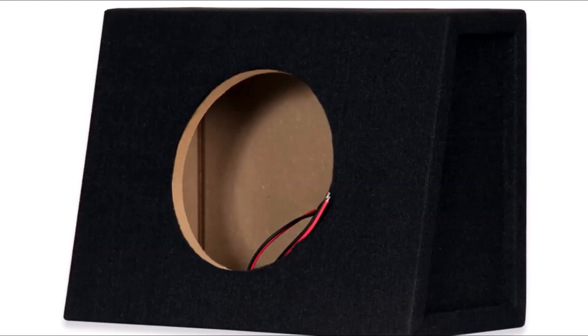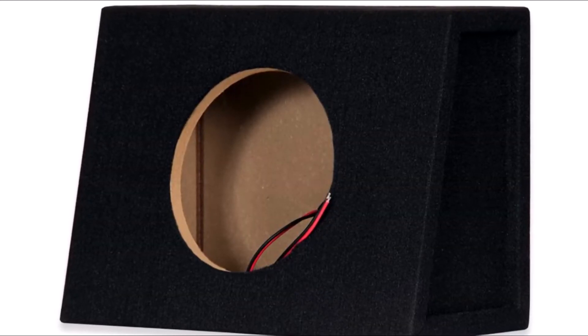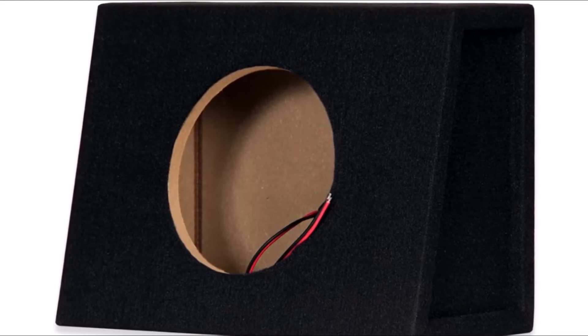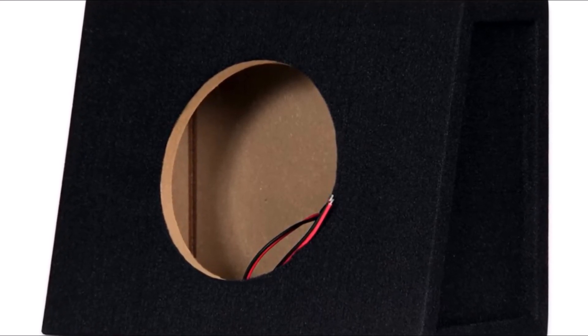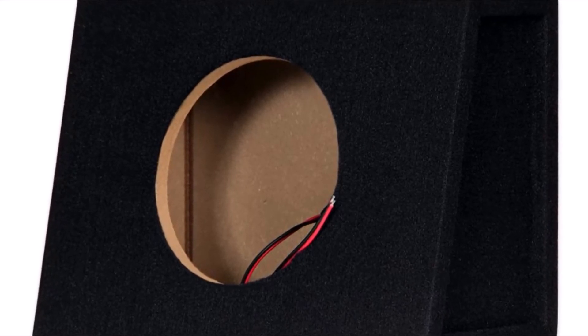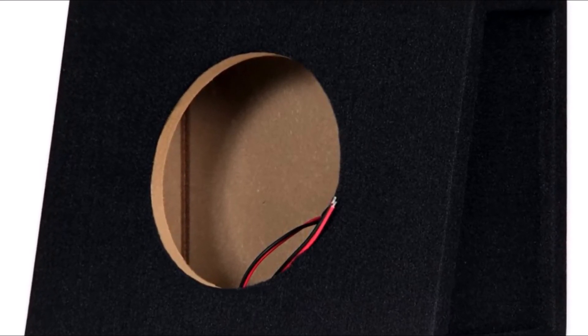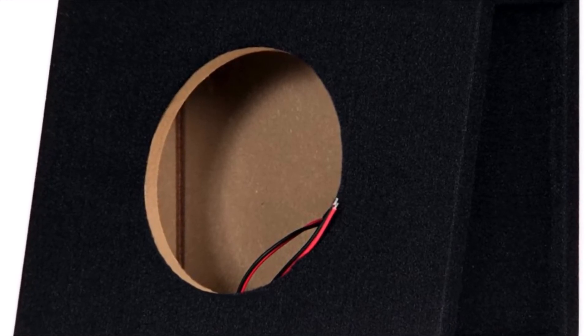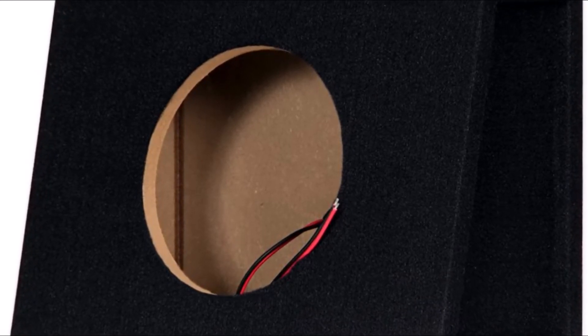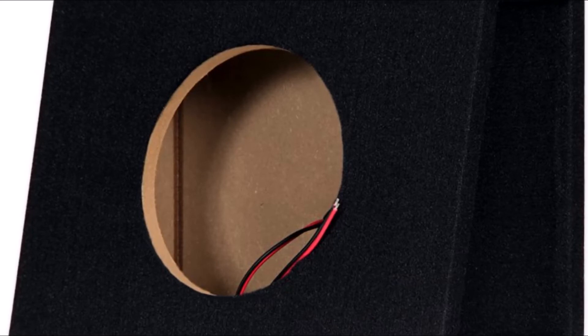It has been designed to fit standard-size car speakers and truck speakers. This enclosure provides great sound with the added security of power protection and portability. The outer cabinet is constructed from MDF with an internal volume of 0.4 cubic feet. Dual flanges make it easy to install the cone securely in its mounting area, offering optimum protection for your speaker components. You can also pair it with dual 10-inch enclosures for even better bass response.